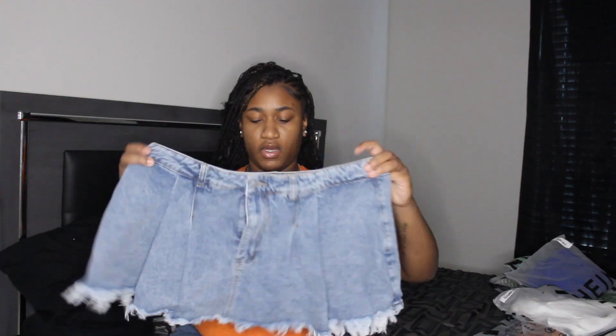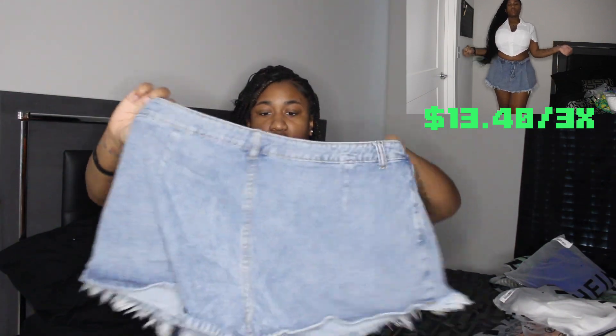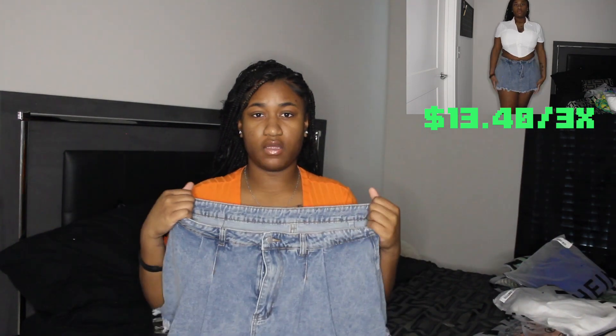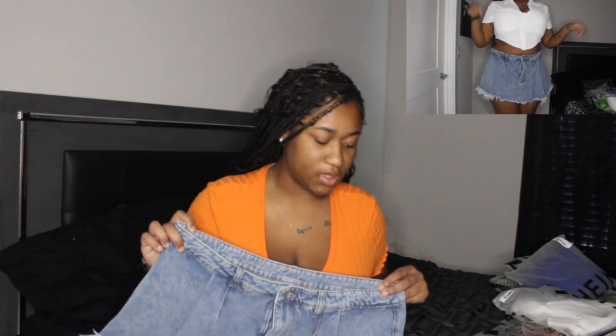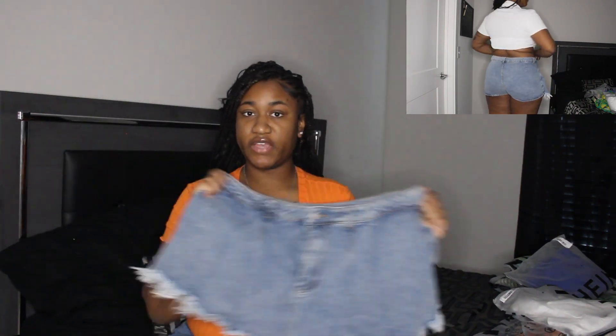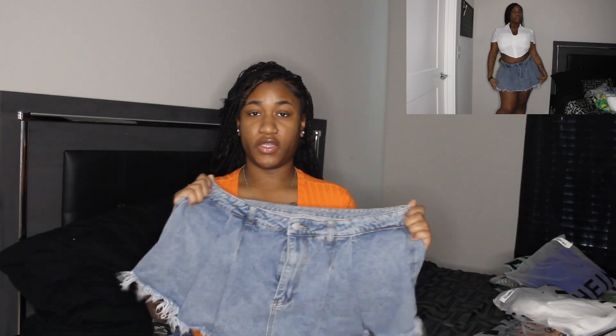I also have another skort-style situation — it's giving like a ruffle look in the front like a little skirt and then the back is shorts. These are more of a jean material — not scratchy beyond what denim normally gives. I got this for $13.40 in size 3X as well, for these thick thighs. I also got a shirt to go with the white one I showed earlier.